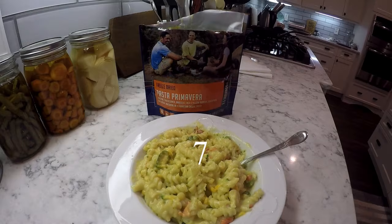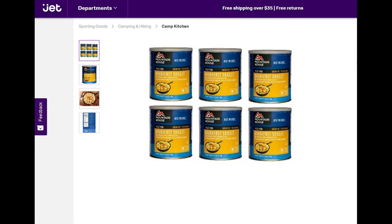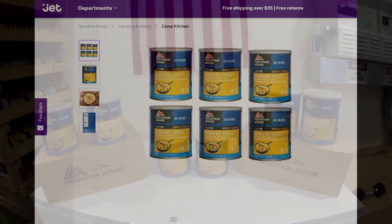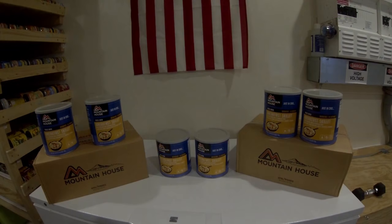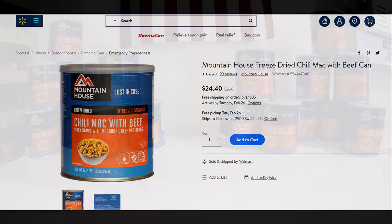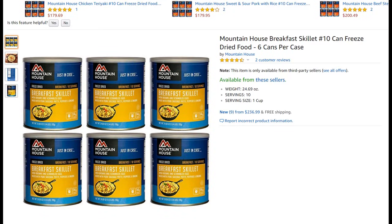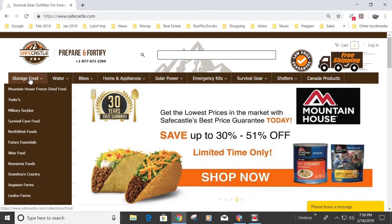Once I had that done, I took my list and searched all over for deals. I found a good deal on Jet — picked up a couple of cases at about two dollars and fifty cents a serving for breakfast skillet, which is pretty good. Then I came across chili mac with beef for two dollars a serving, which is a really good deal. But these deals are hard to find, so I wanted to make one big purchase at a decent price instead of building up a case at a time.